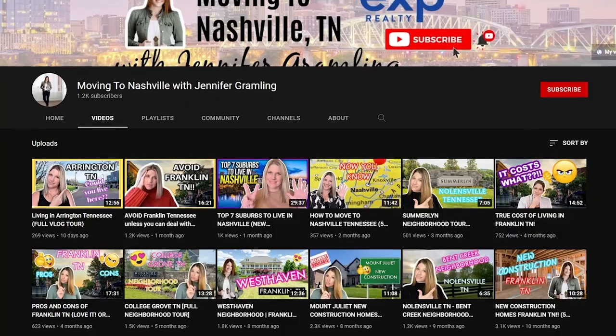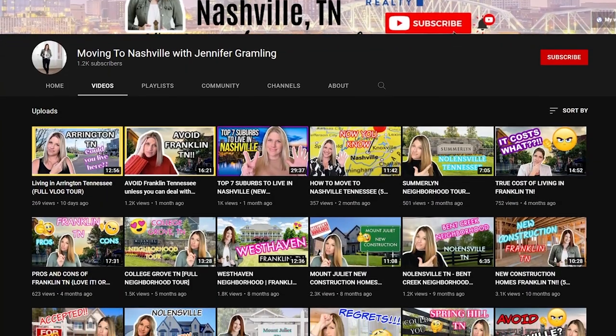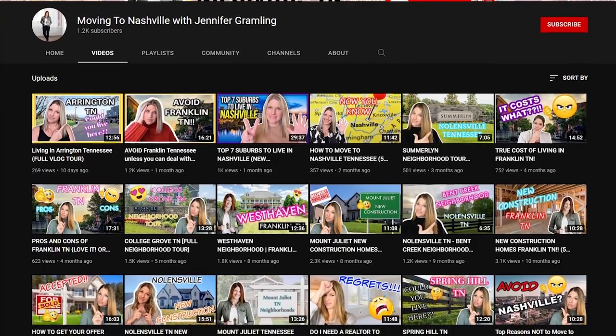If this is your first time visiting my channel, my name is Jennifer Grambling and I'm a real estate agent here in the Nashville, Williamson County, and surrounding areas. I put out weekly videos trying to get you more familiar with Nashville and these areas if you're thinking about moving here or relocating. So subscribe and hit the notification bell, and feel free to reach out to me with any and all questions. You can find my information in the comments — send me a text, call, or email.